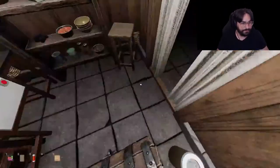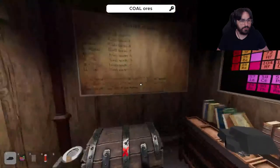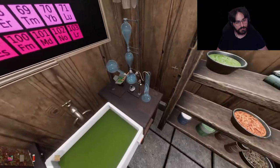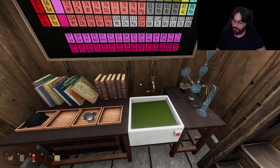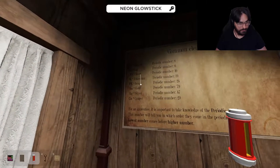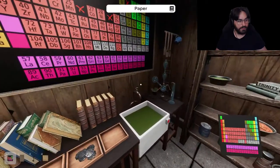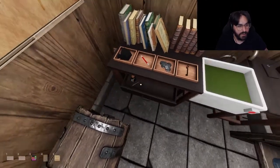So we need to get red mushrooms. Copper key! Oh, the key doesn't actually go to anything. Crazy.